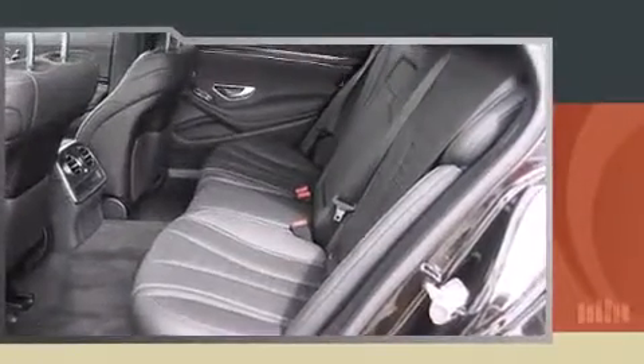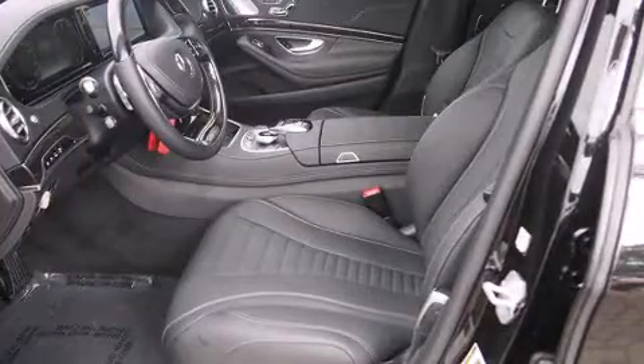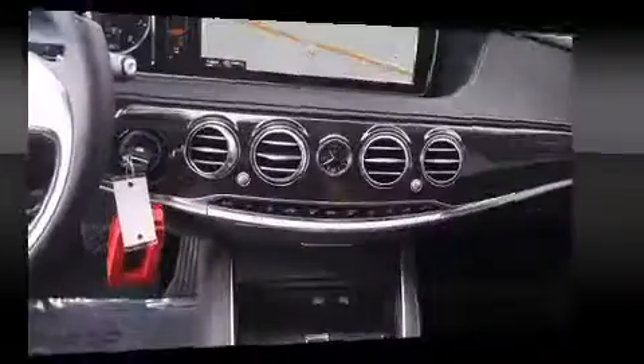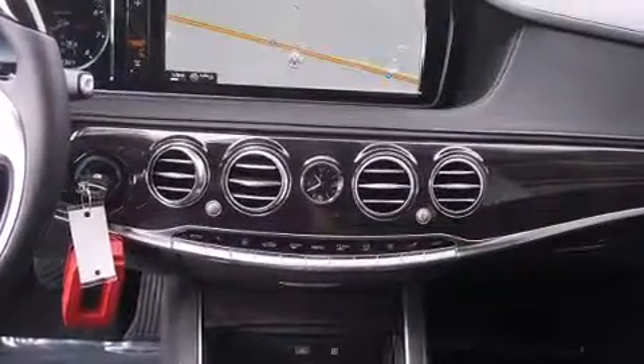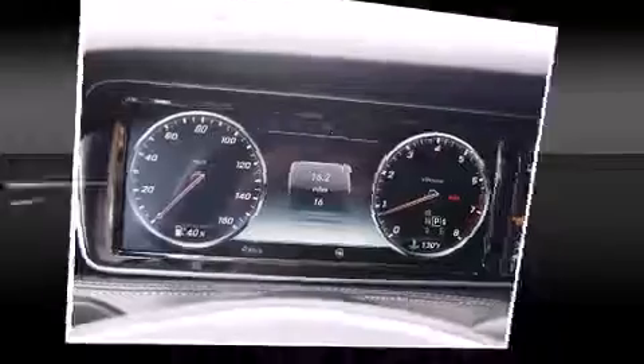Turbocharger technology provides forced air induction, enhancing performance while preserving fuel economy. Mercedes-Benz prioritized fit and finish as evidenced by power trunk closing assist, front and rear reading lights, heated and ventilated seats, rain sensing wipers, blind spot sensor, and seat memory.